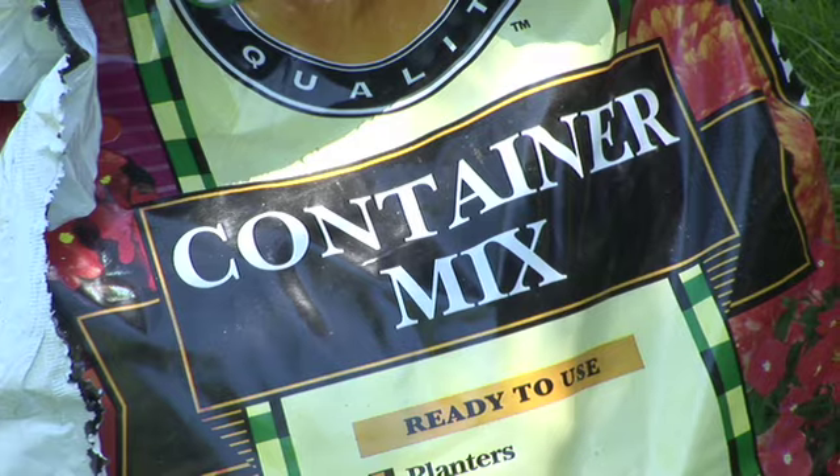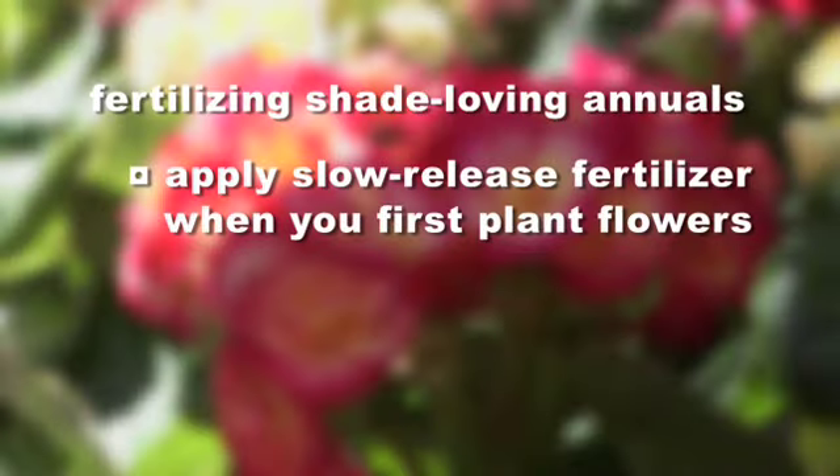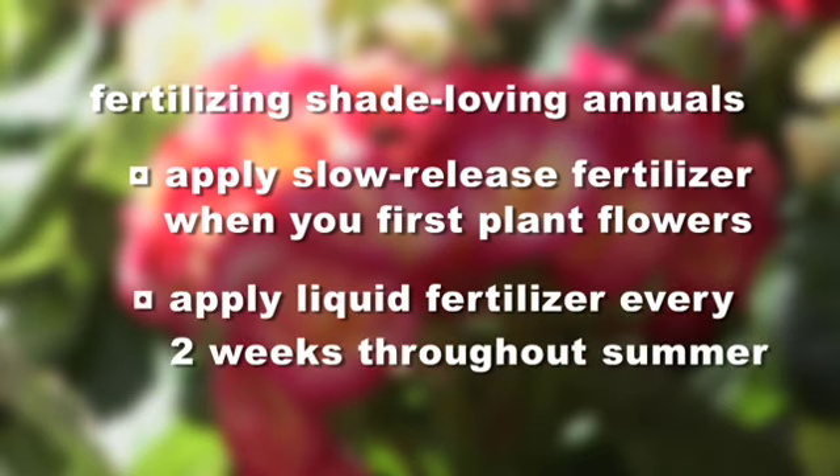Tell me a little bit about what type of soil you might use in a shade container, and also about watering and fertilizer. The key is to use a very lightweight potting mix in your containers. As far as watering goes, shade plants are actually pretty easy because they require a little bit less water since the sun isn't hitting them all day. For fertilizing, I would recommend using a slow-release fertilizer right in the pot when you plant it, and that will carry you through the summer. I would also recommend using a liquid fertilizer once every other week throughout the summer.